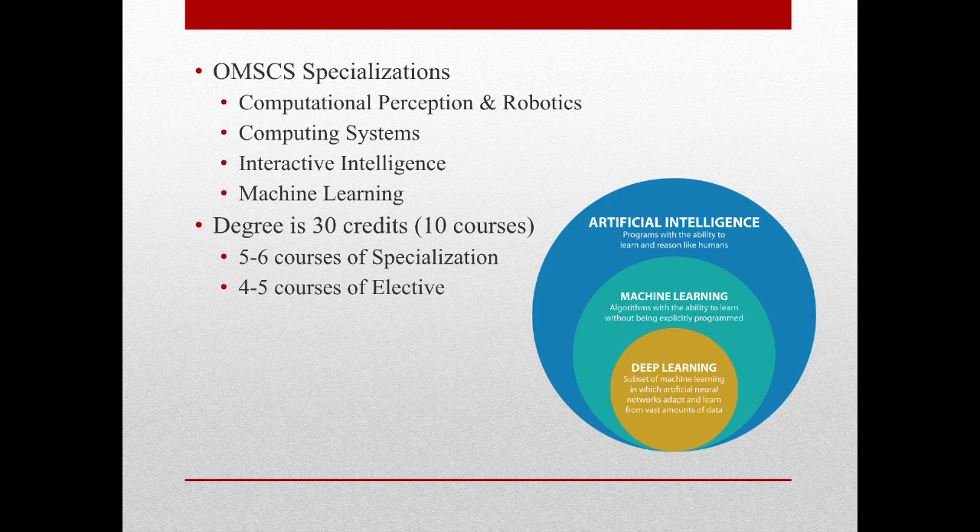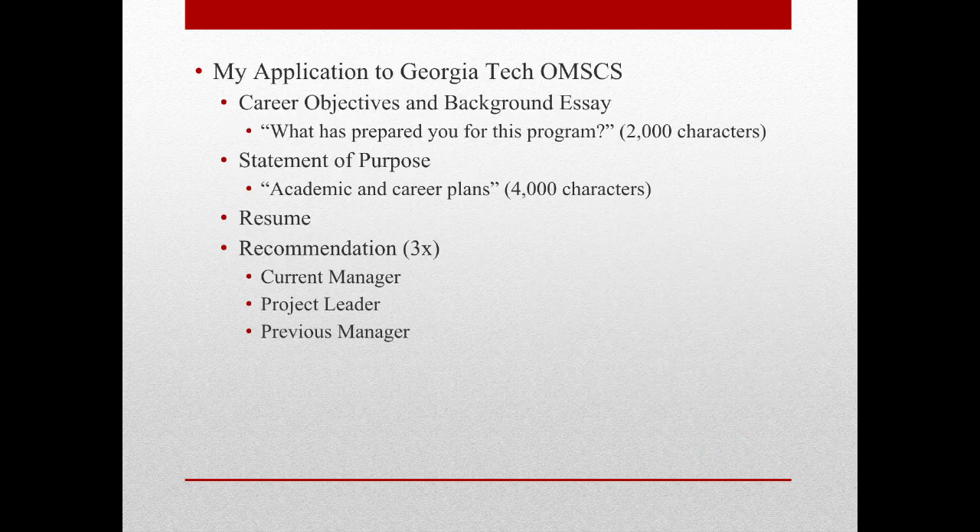The online Masters in Computer Science program is made up of five to six courses within the specialization, and four to five courses that can be outside of the specialization, for a total of 30 credits. To apply to the program, Georgia Tech asks for an essay on career objectives and background, which should describe what has made you ready for the program, a statement of purpose which should speak to your career goals after the program, a resume, and three recommendations.